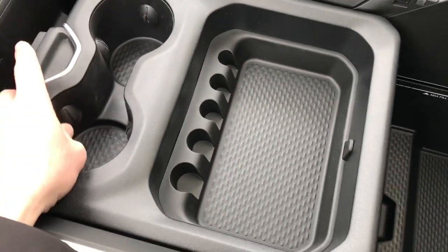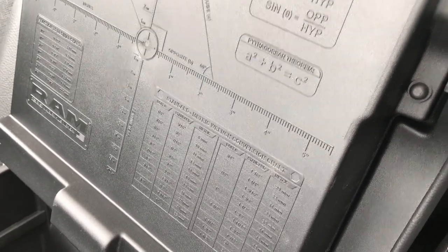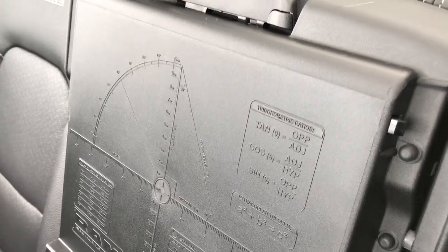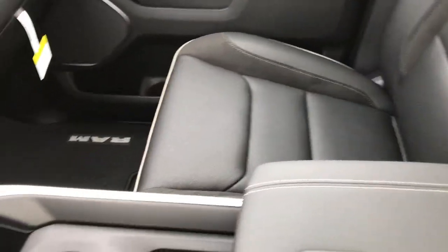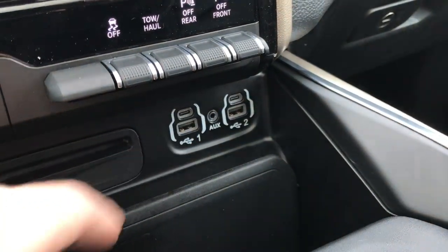It also has a coin holder and cup holders. One thing I found neat — it has little mathematical equations underneath, in case you ever wanted to know your trigonometry ratios or your Pythagorean theorem. They have that and a compass on there too. RAM incorporates neat stuff like that. You also have a media center hookup — two USBs, an AUX jack, and a USB-C.